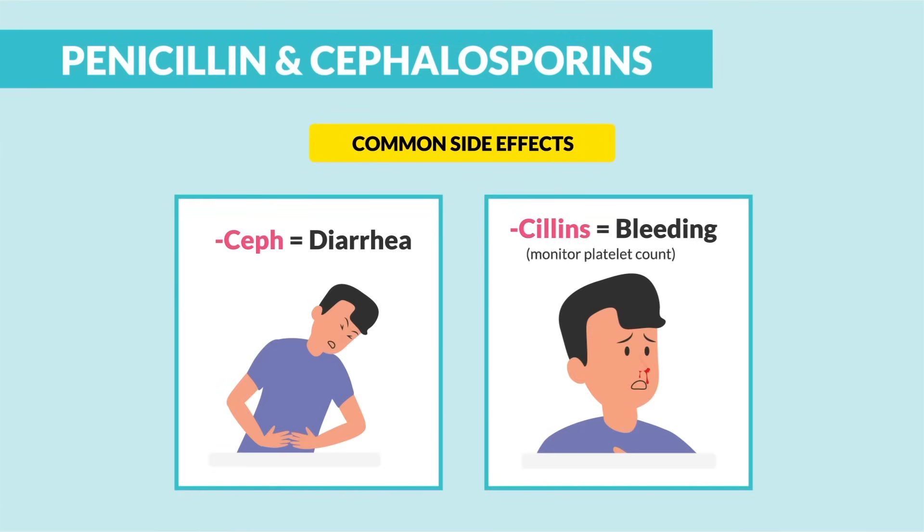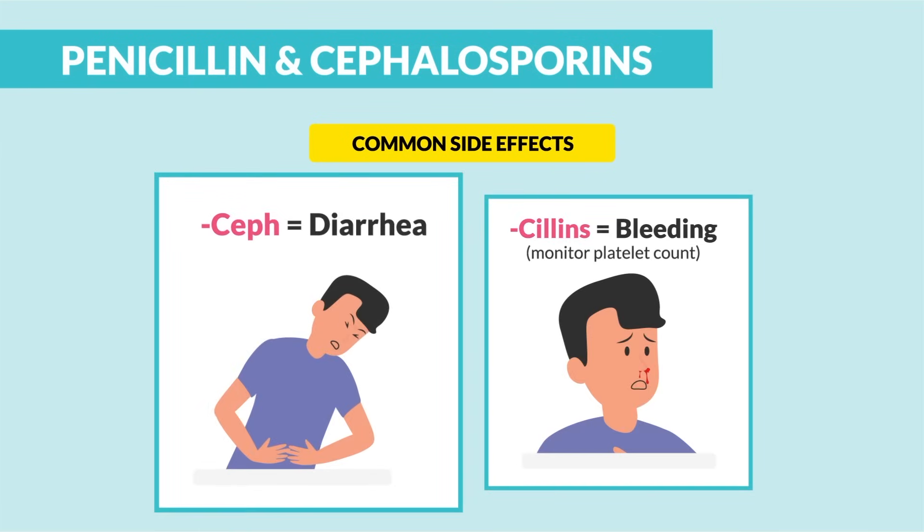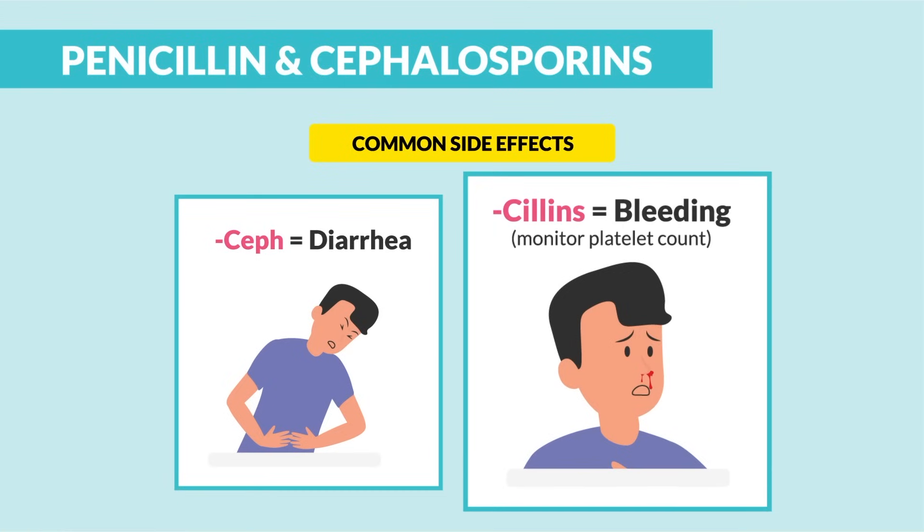And lastly, common side effects: Cephs usually cause diarrhea, but commonly antibiotics cause diarrhea anyway. And for penicillins, the big keyword is bleeding — so we monitor the platelet count.